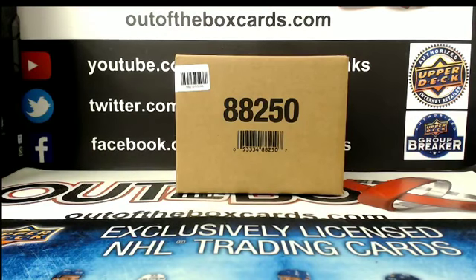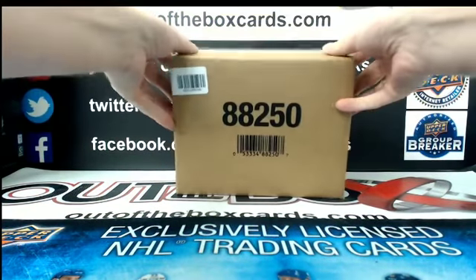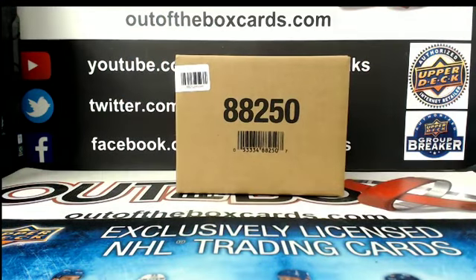Welcome everybody to break 4017. This is our 17-18 Black Diamond inner case break. We're going to be grabbing this case from a fresh case. Hang on, that's not even the right one I don't think, is it? Yeah, it's a Black Diamond, I'm pretty sure. Let me just double check it. Make sure I got the right case in here. I do, that is the right one.